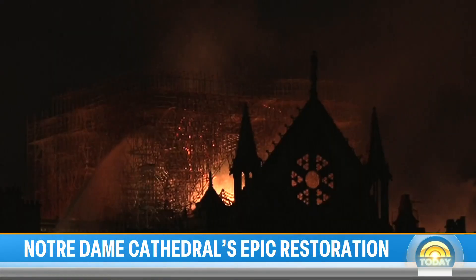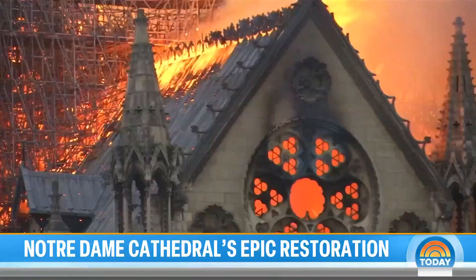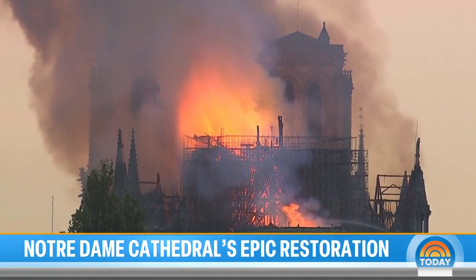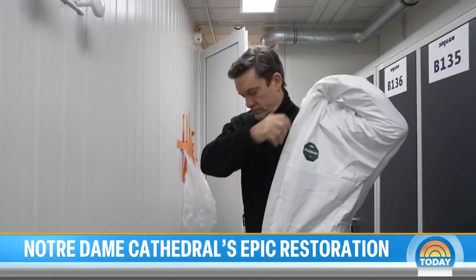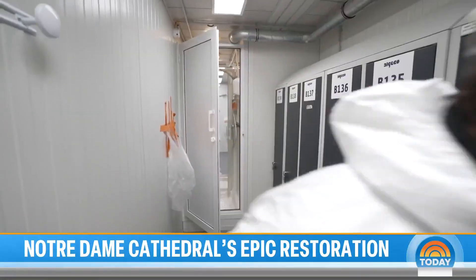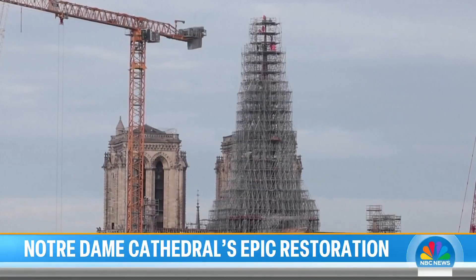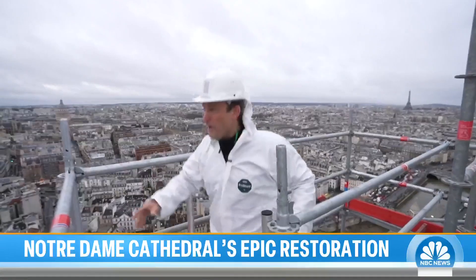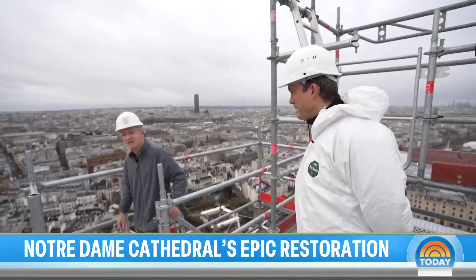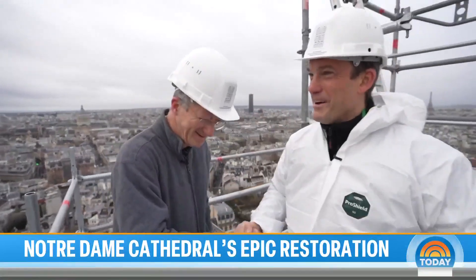The inferno back in April 2019 was devastating, tearing through the interior of the church, consuming 800 years of history in minutes. Four years on to see how far the restoration has come, the Today Show has been given special access going 300 feet straight up to a tiny exposed platform with spectacular views of Paris. We meet Philip Joost, overseeing this mammoth project.